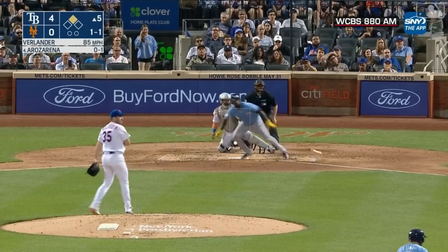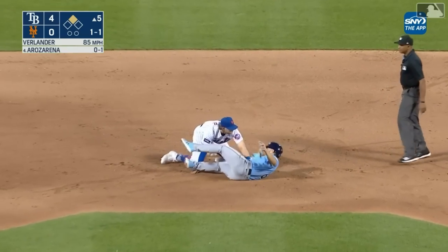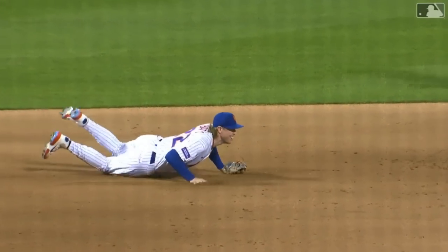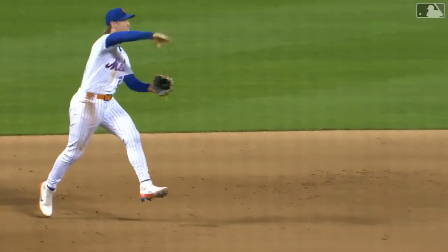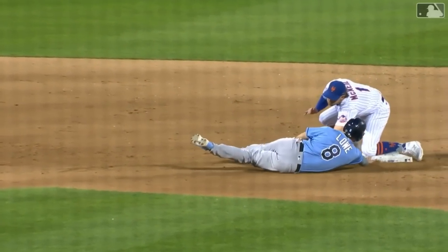A 1-1 to Rosarena, pulled on the ground, left side — diving stop by Beatty, gets up, throws to second, trying to get back as low, and he's out! Jeff McNeil made the tag, so Rosarena on at first via a fielder's choice, and a nice play by Beatty initiates the 5-4.